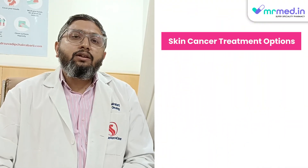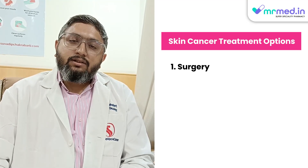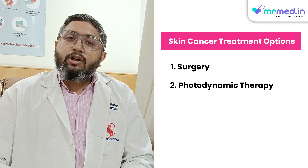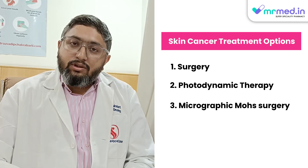Now depending on that, there are a lot of modalities of treatment. The primary modality of treatment is surgery itself. It can be just an excision, excision with a wide margin, photodynamic therapy, or microscopic Mohs surgery.